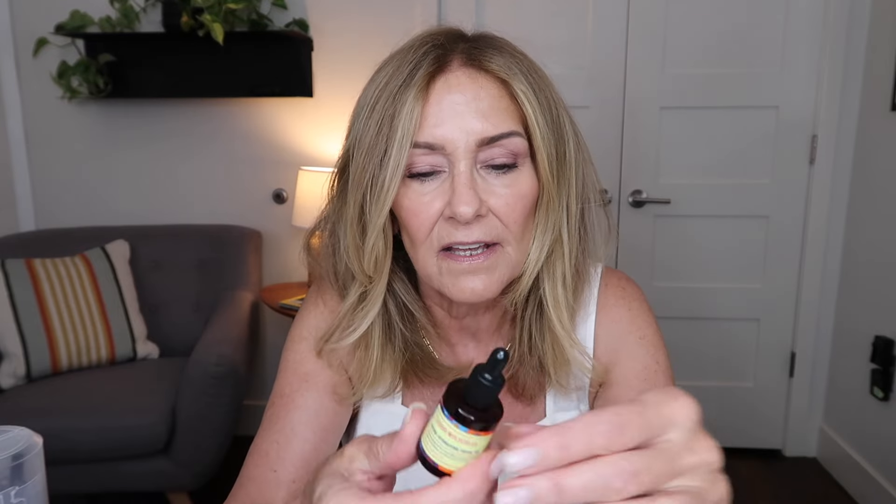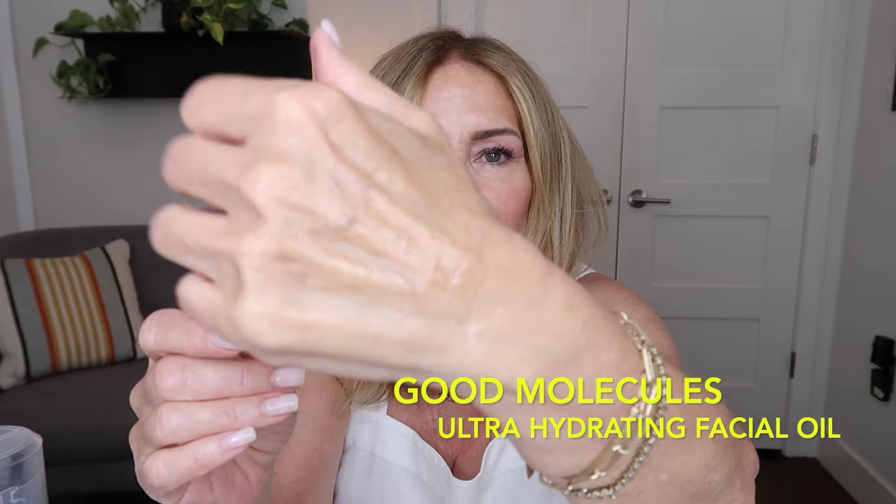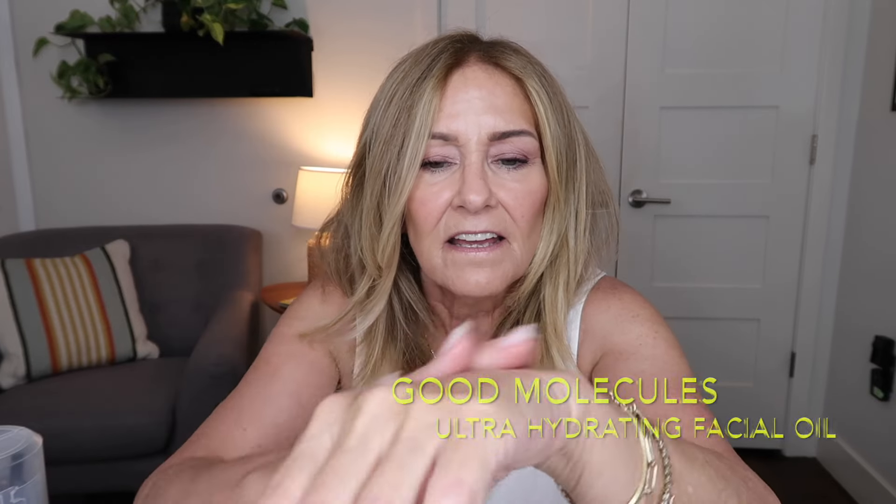Next, after I put all that on, I would go in with this Good Molecules Ultra Hydrating Facial Oil. Because my skin is pretty dry, I don't mind using oils. It doesn't really have a smell, it doesn't feel greasy on the skin, and it absorbs very nicely. I would just press that into my skin before I put on my sunblock. For 30 milliliters, it is $14. You only need a few drops and they really do hydrate the skin and lock in any hydration.